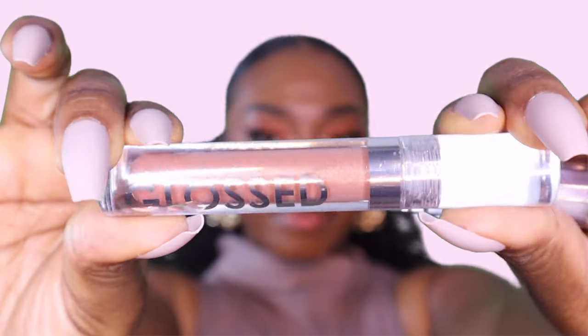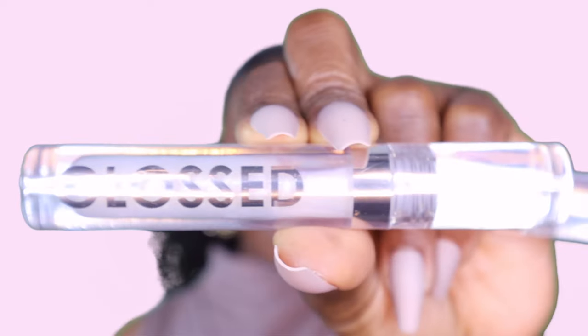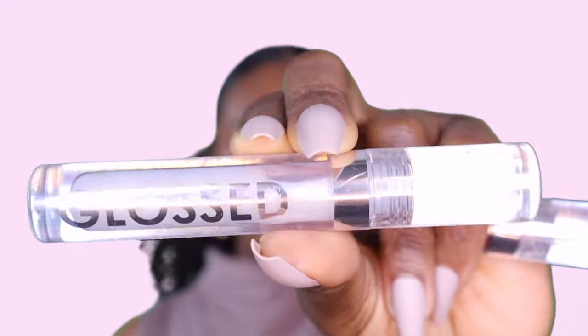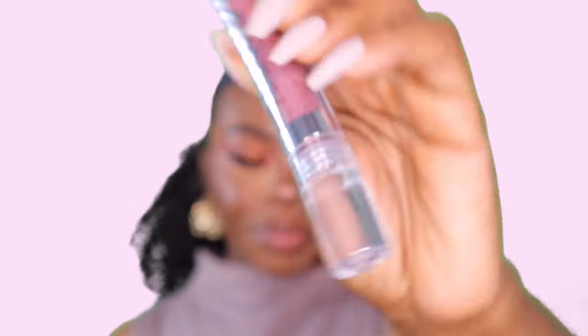I'm obsessed. Happy Friday! So we have three glosses today. This one is called Flat, this one is called Sleigh — like when I'm at home right now — and this one is called Witty. Just like me.